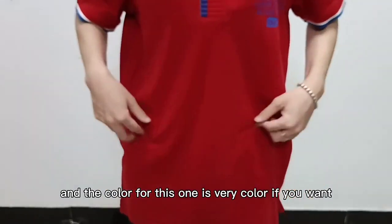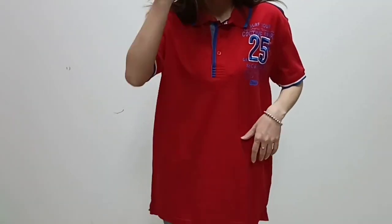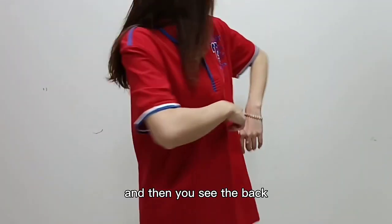The color for this one is a great color. If you prefer, you can also choose other colors for the t-shirt — you have many colors to choose from. And let's see the back.